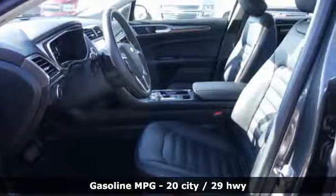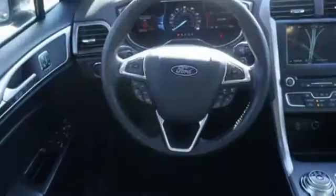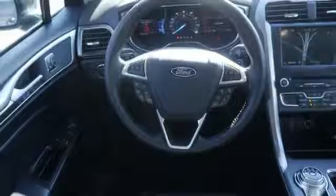Technology works for you with the MyFord Mobile and MyKey, while the rearview camera, SOS post-crash alert, and personal safety system work to keep you safe.